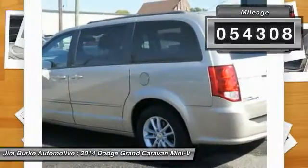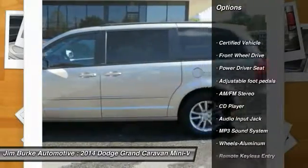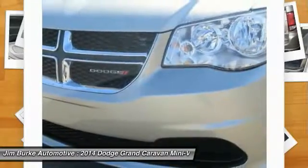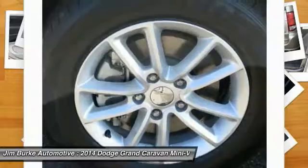Here are some of this vehicle's great options: anti-lock braking system, traction control, air conditioning, power steering, aluminum wheels, cruise control, AM/FM stereo radio, rear defrost, climate control multi-zone, and FWD.